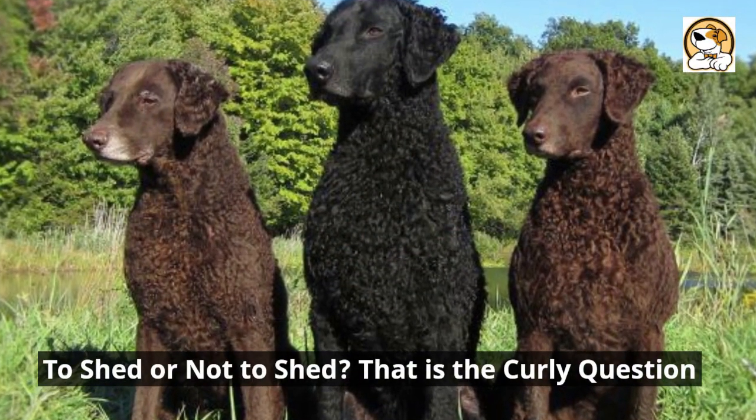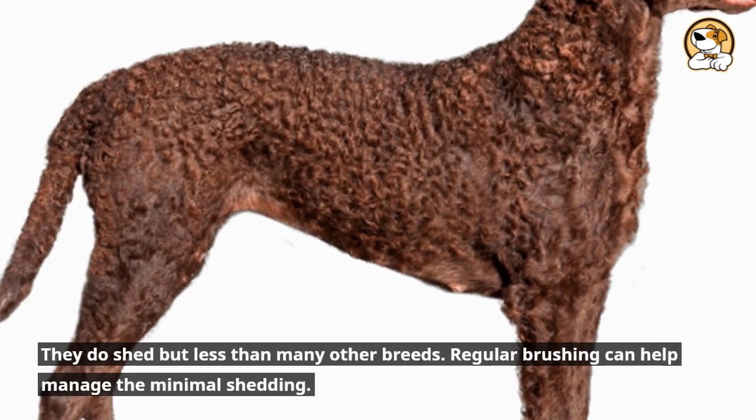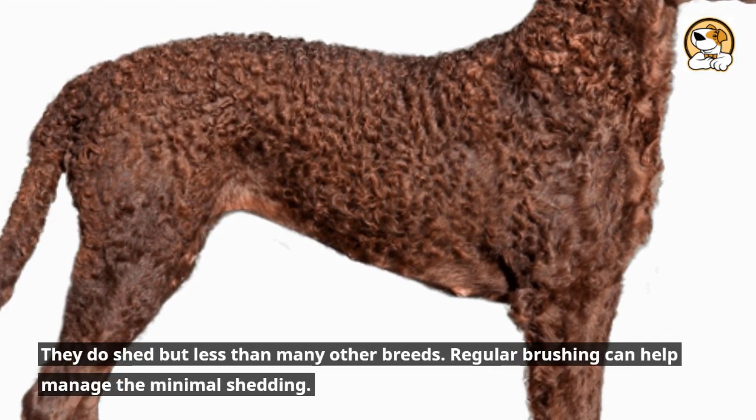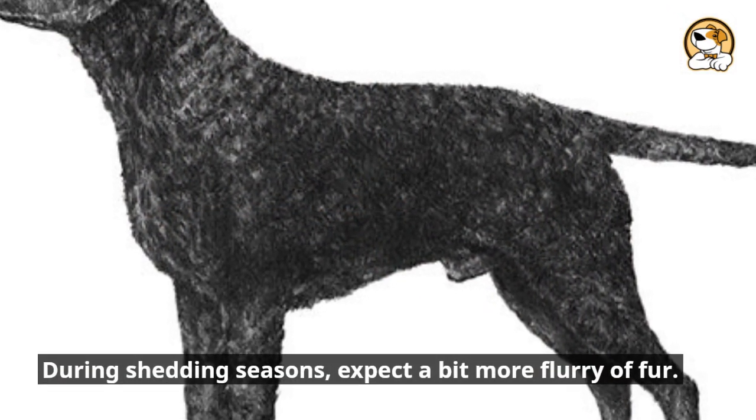To shed or not to shed? That is the curly question. They do shed, but less than many other breeds. Regular brushing can help manage the minimal shedding, though during shedding seasons, expect a bit more flurry of fur.